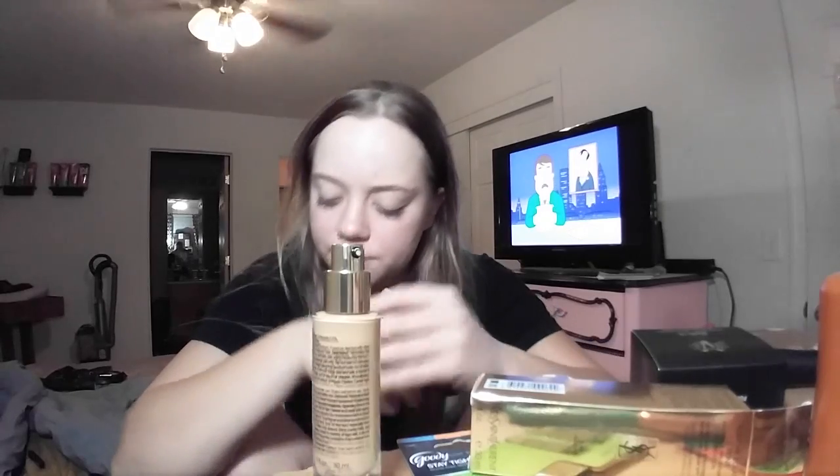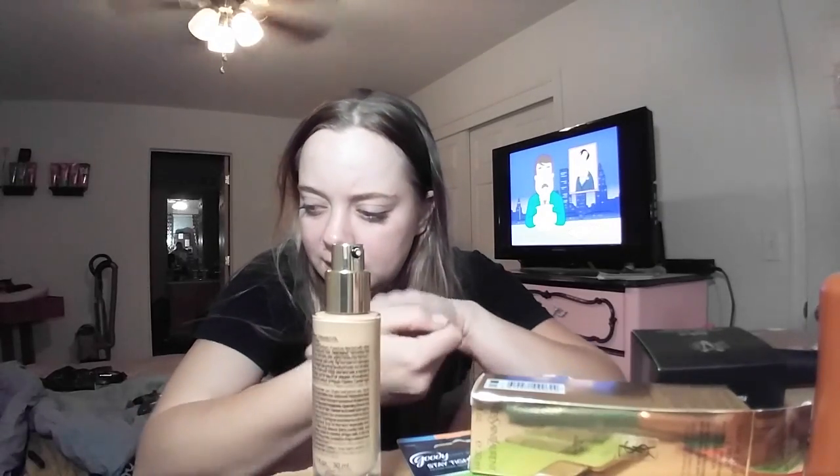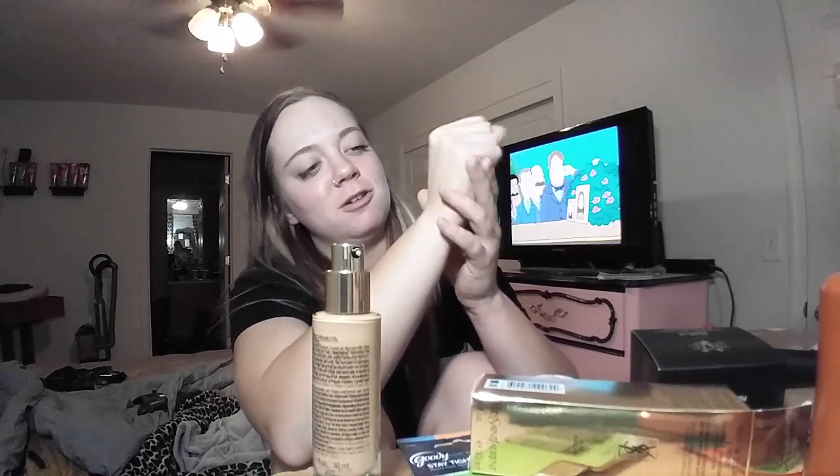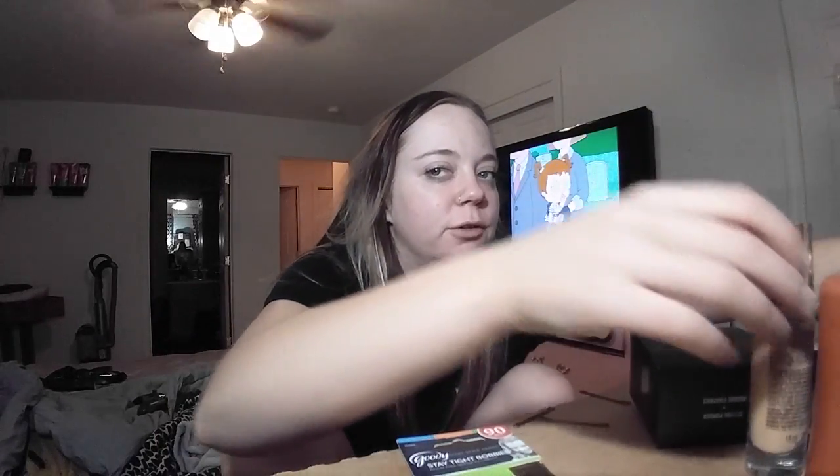It smells really good — kind of like fresh baby powder, like cucumber and baby powder combined. But see, it matches my skin tone it seems, and it's like a matte finish. I don't feel like it's very dewy, which is good for me. I don't need a dewy formula — I got oily skin, girl. I don't need that.